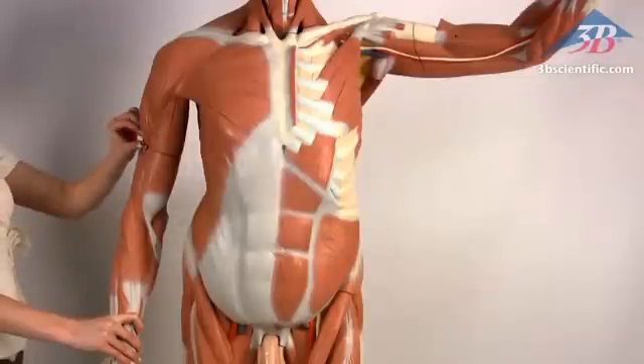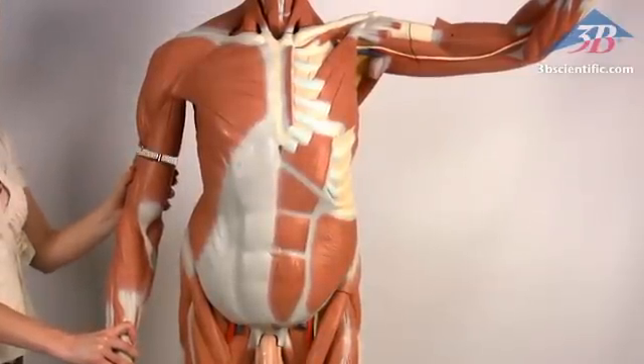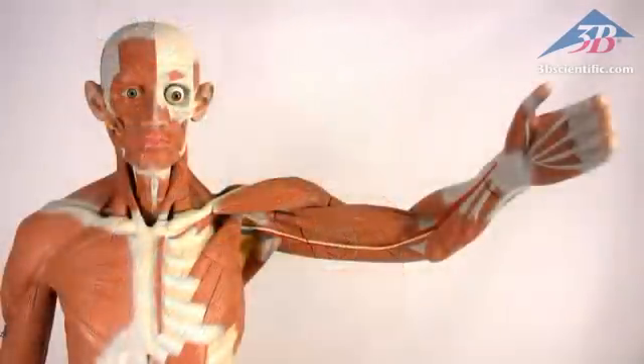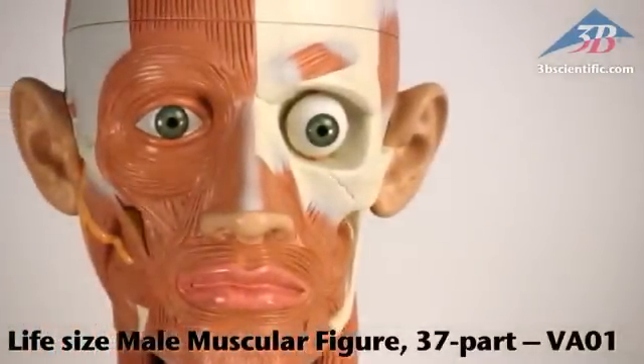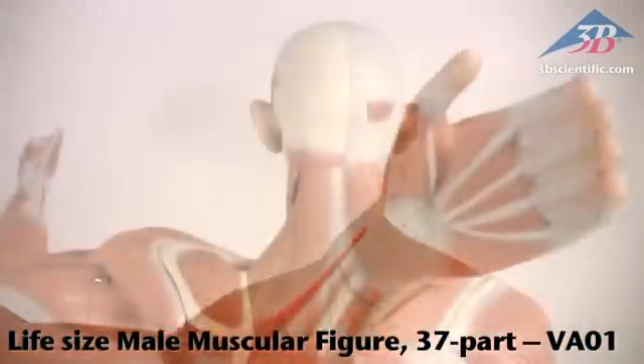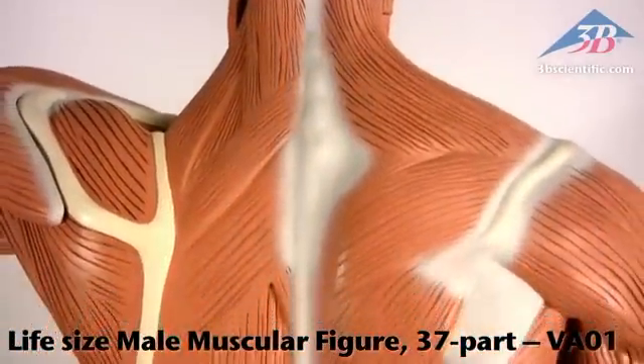Over 300 features and anatomical structures are identified in an accompanying multilingual product manual. The life-size male muscle figure with 37 parts, item number VA01. For the best quality and value in anatomical models, choose genuine 3B Scientific products.